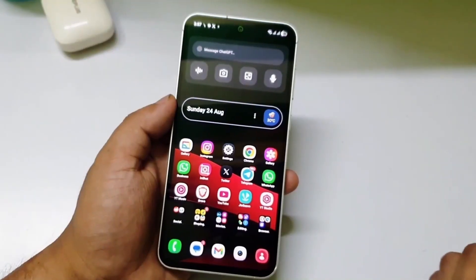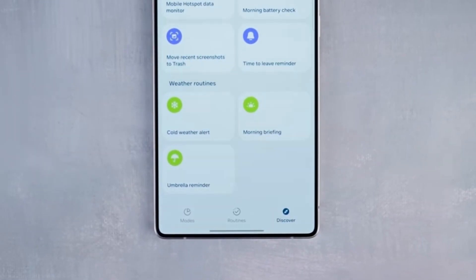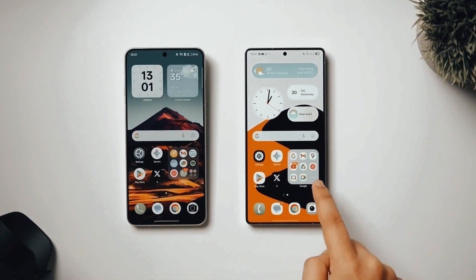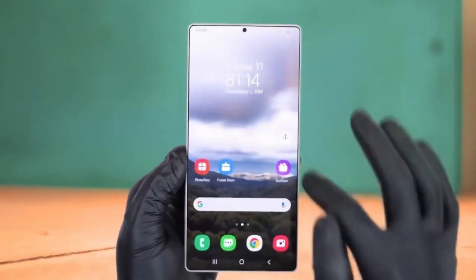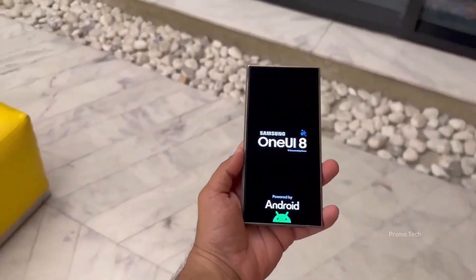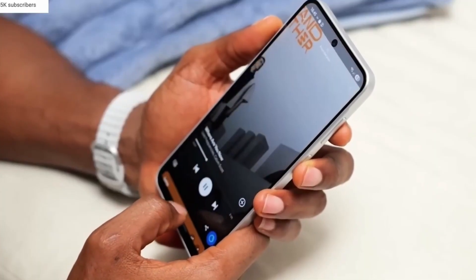Now let's talk about design, because this update isn't shy about showing off. One UI 8.5's visual polish takes cues from minimalism and modern glass aesthetics. Early test builds on the Galaxy S25 Ultra reveal smoother animations, faster app launches, and a refreshed notification shade that uses a frosted glass effect. It's subtle, but it adds that high-end, premium vibe every time you unlock your phone.